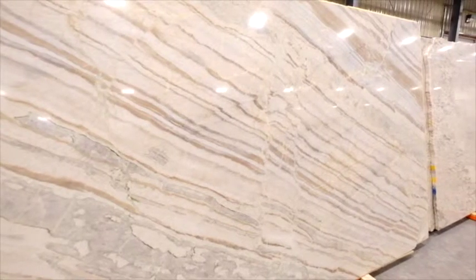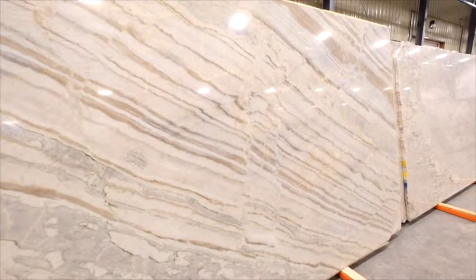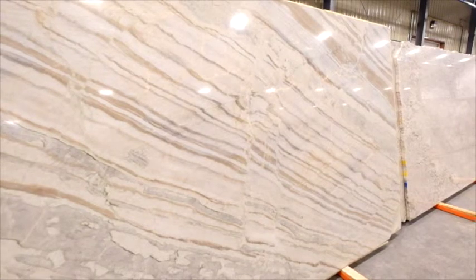This is a quartzite known as Himalaya. Quartzite tends to have the look of marble, slightly harder than granite, beautiful stone. It doesn't have the speckles of marble and it's often used as a statement piece such as an island, fireplace surround. It can be used in a number of areas.